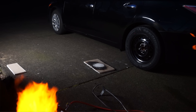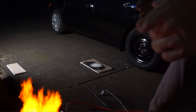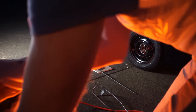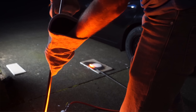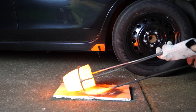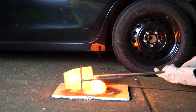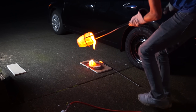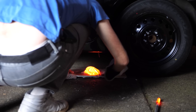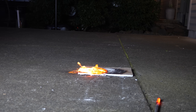We are good to go. Okay, get ready, here we go. Oh, that is hot, hot, hot! Go! Whoa! Okay, that was awesome.